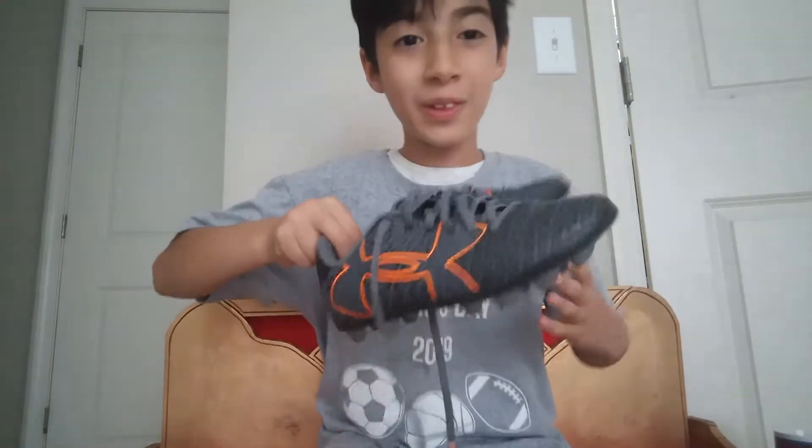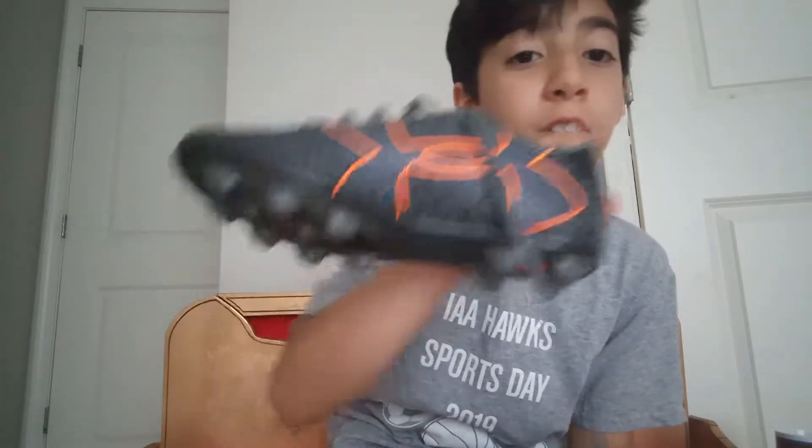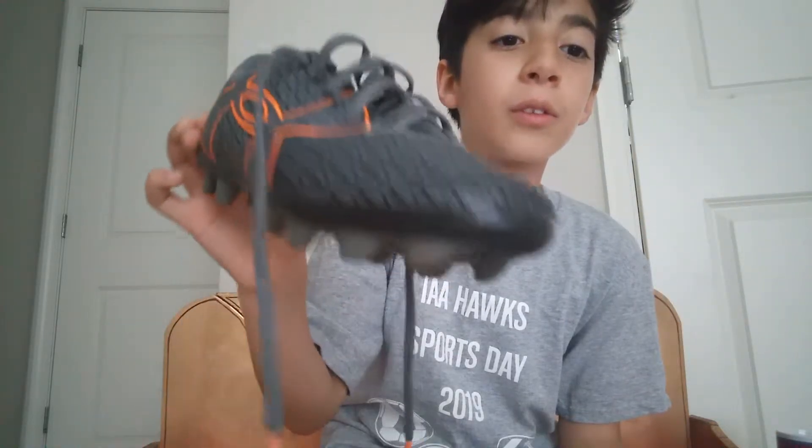Okay guys, next up we have those bad boys — the Under Armour. Take a look, look how they look. You can shoot so hard with these. Look here, Under Armour, it's so cool. These are the bad boys, they're so good.